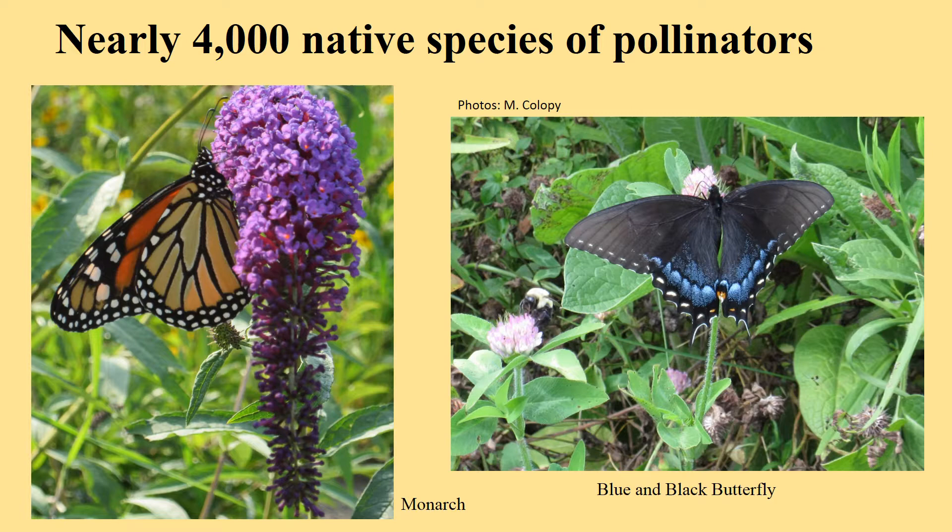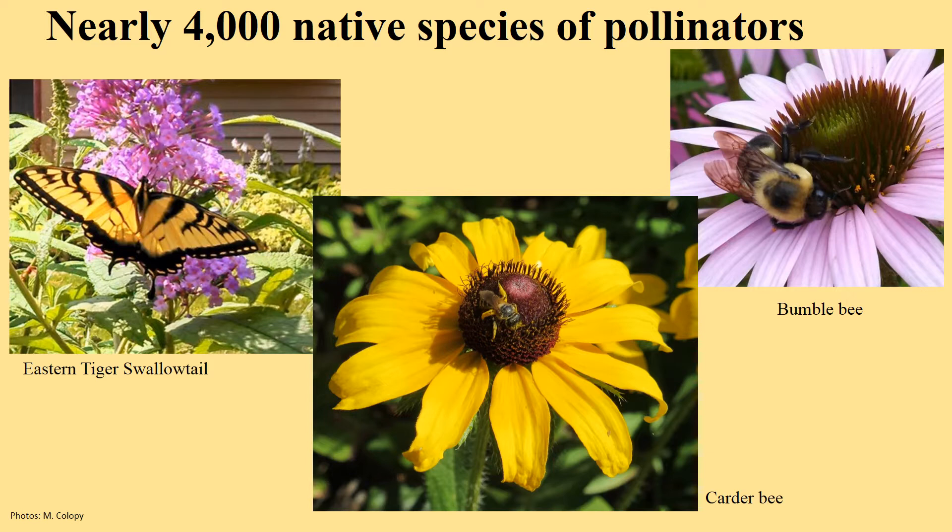There are 4,000 native pollinator species across North America — not just in the United States. We share our native pollinators with Canada and with Mexico. Many of our pollinators, like the monarchs, winter in forested areas in Mexico. Many of these pollinator species are native bees like the carter bee or the bumble bee. Typically, the first name of a bee tells you something about that bee. The carter bee weaves a nest for itself. The bumble bee kind of bumbles along, and I think we all have heard that a bumble bee probably shouldn't be able to fly based on its size, but it does.